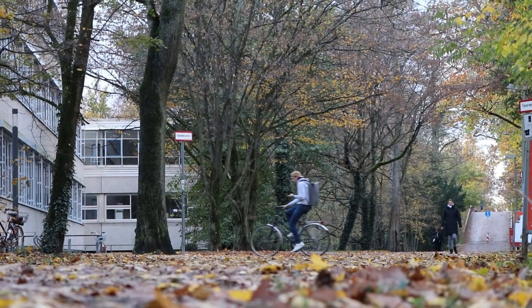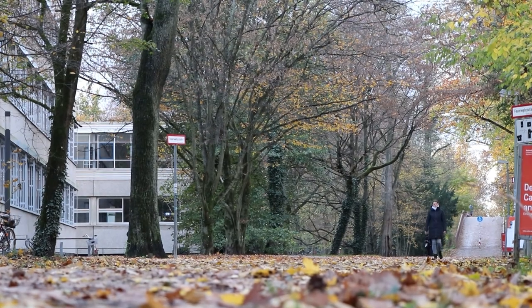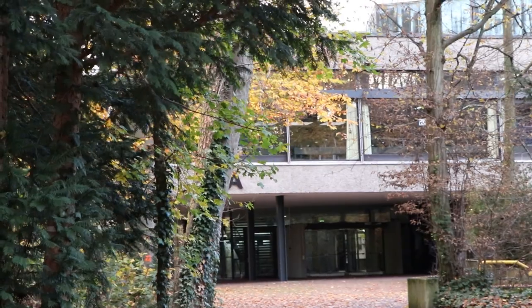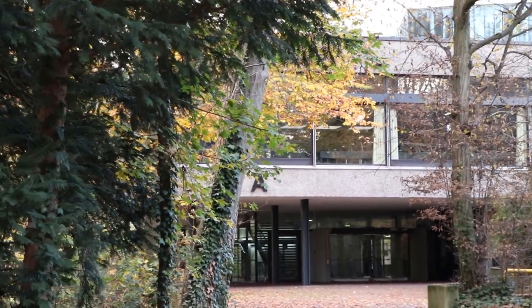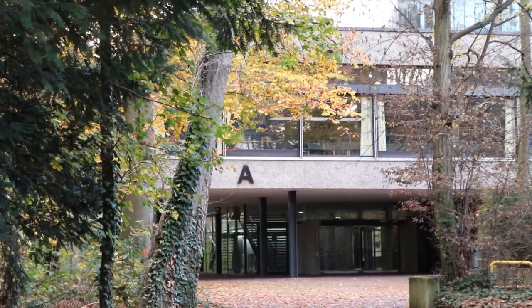Getting to know the university buildings is a must for every new student. Are you hungry or do you need to study? Building A is the one you're looking for. There you will find the cafeteria, vending machines, library, study cubicles and more.